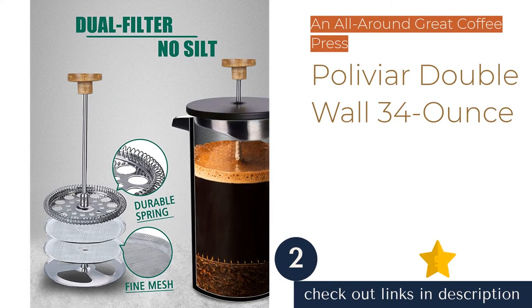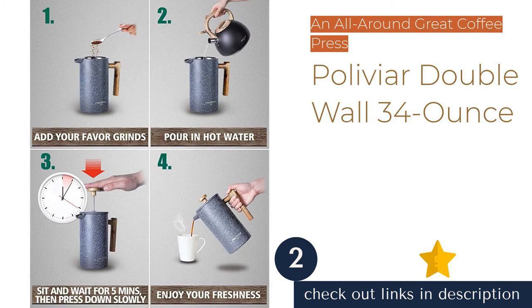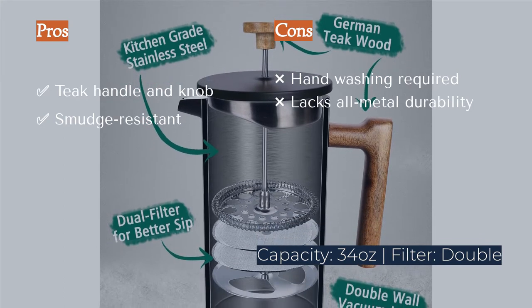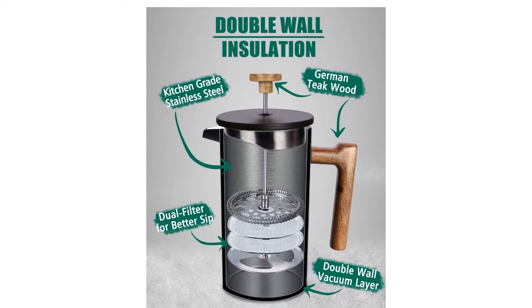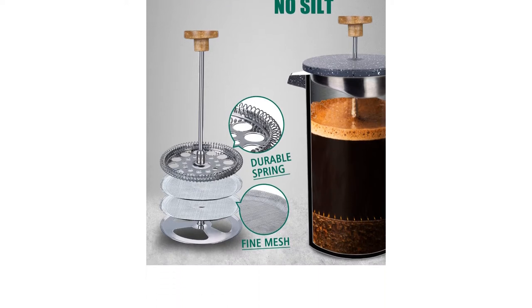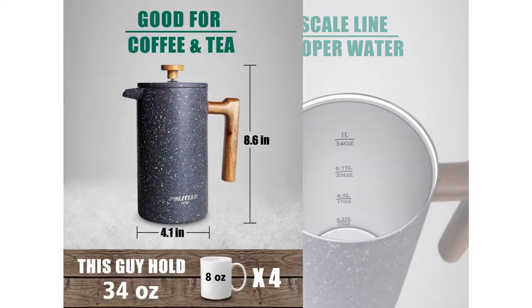The next product on our list is the Polivia Double Wall 34-ounce. First and foremost, the Polivia brews a wonderfully clean cup of java, eliminating the main criticism leveled at the press extraction method. This achievement is the product of the tight tolerance maintained between plunger and carafe, as well as the employment of redundant mesh filters. Utility aside, the Polivia's design captures a more timeless look that may earn it a permanent place on the countertop.